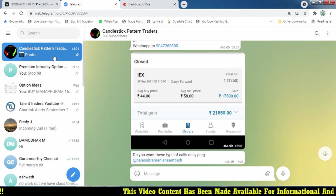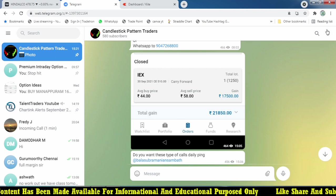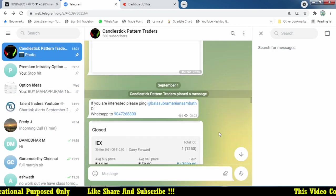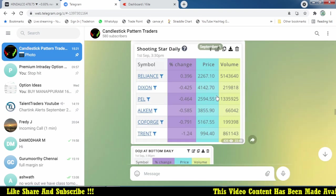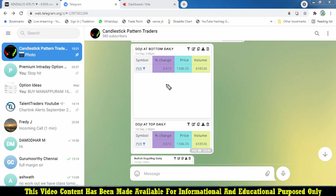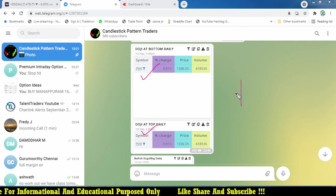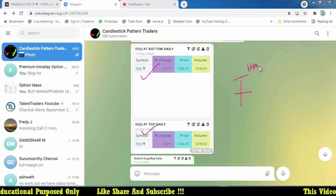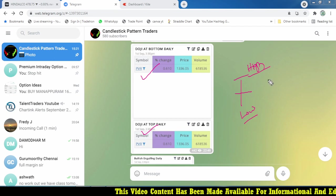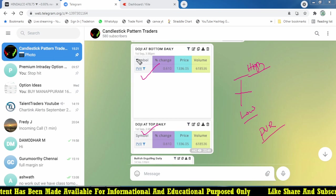Let's go through this month's trades — focusing only on the doji candlestick pattern. The first stock is PVR, which formed a doji at the bottom as well as a doji at the top, because it was the sorting day of the month. This may represent the monthly high and low since we are calculating the calendar month, and on September 1st we got a PVR doji candle.